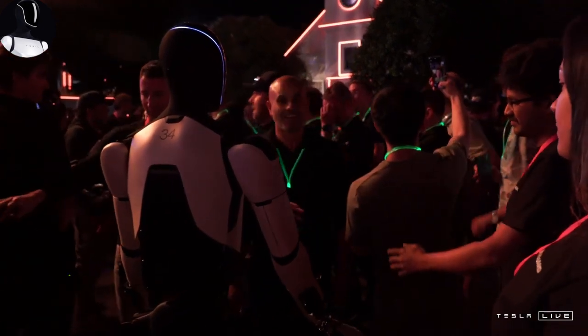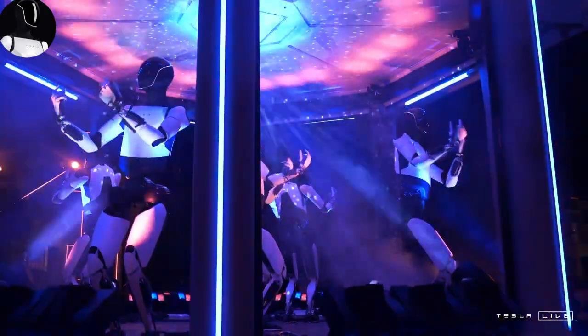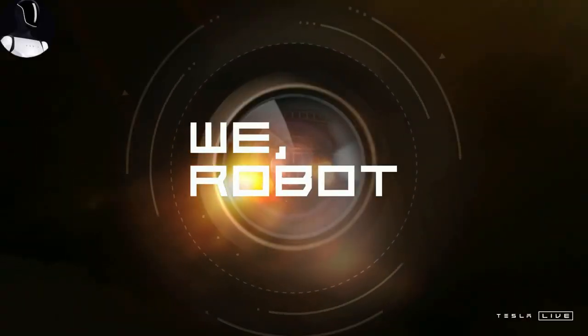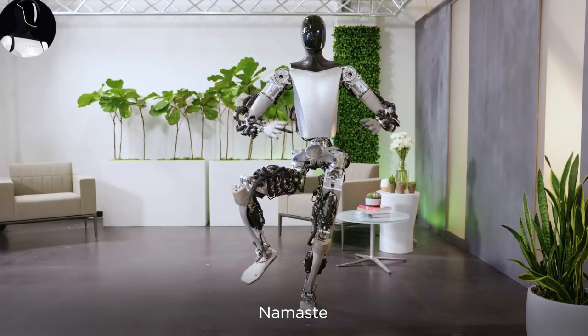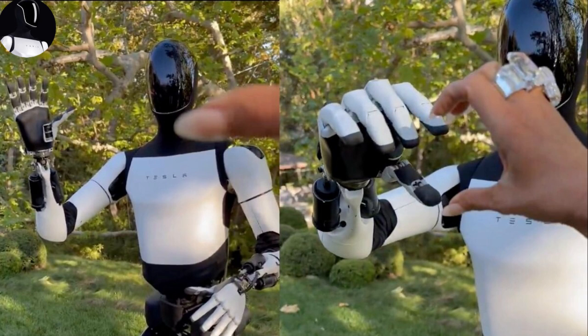You'll be able to customize Optimus' personality and voice. Over time, the robot will learn your habits and preferences, almost anticipating your needs without you having to say a word. Imagine having a personal assistant who truly understands you, your preferences, and even your humor — not just a machine, but a companion who feels like it gets you.